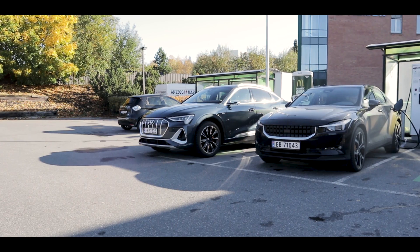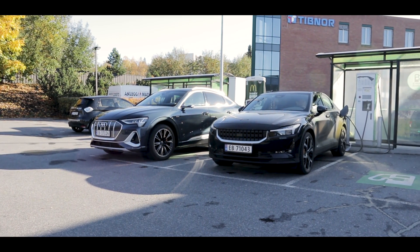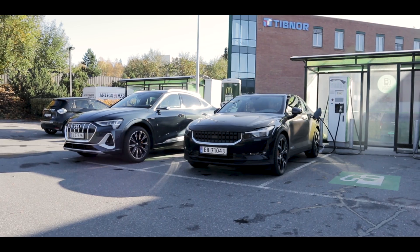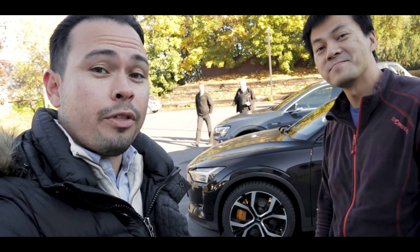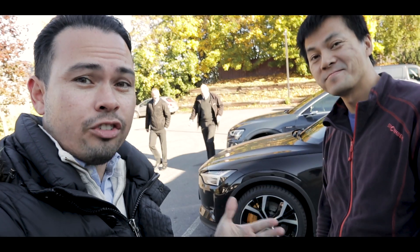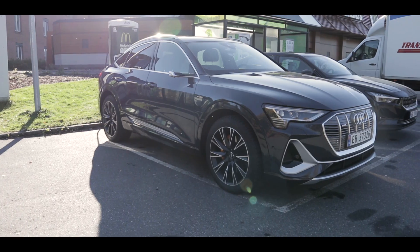Hey guys, Chris here. So once again, you join me here with Tesla Björn. And as you can see, we have the Polestar 2. For a lot of you guys, you've been waiting for this. I'm not going to have this car for another few weeks, but you guys have been waiting for the Polestar 2. And we're going to do a range challenge test between this and the Audi e-tron.